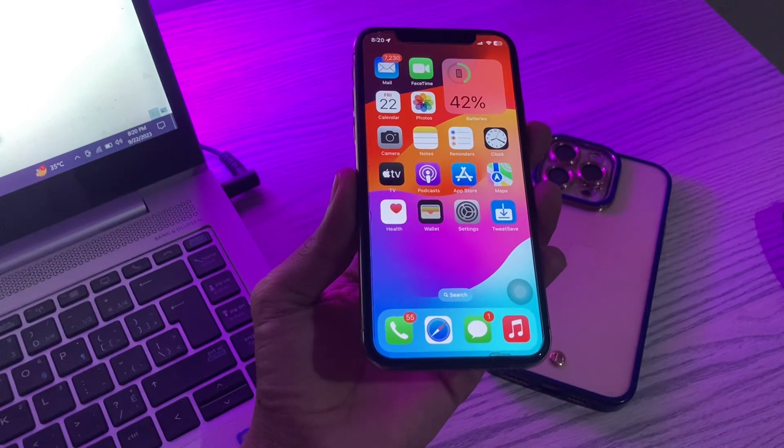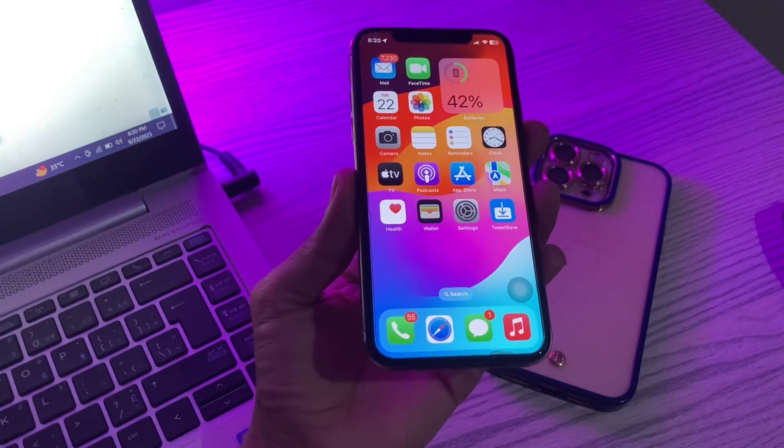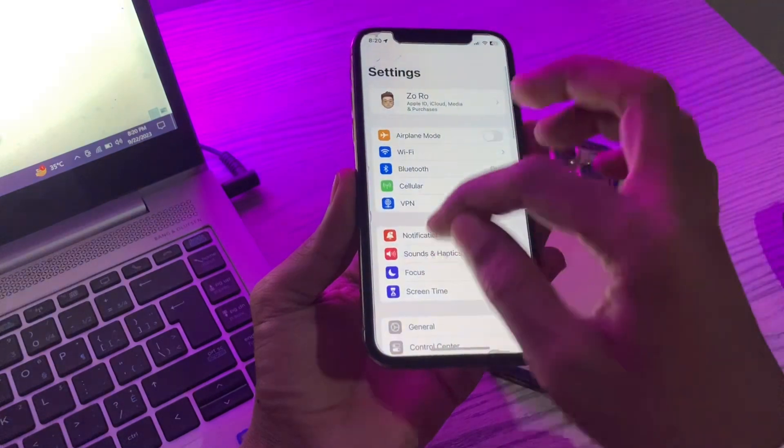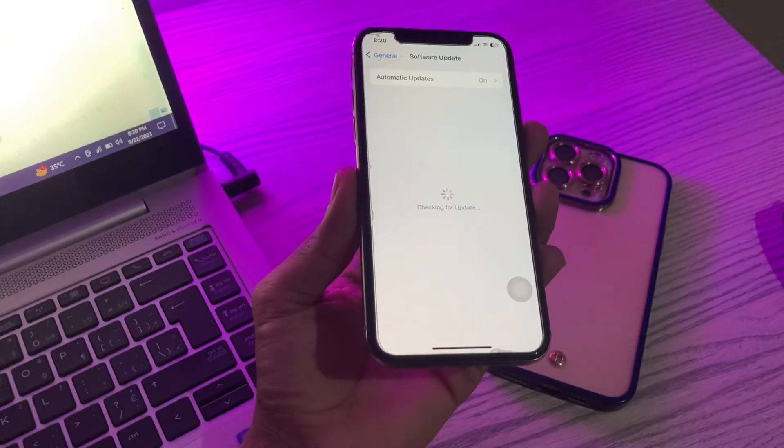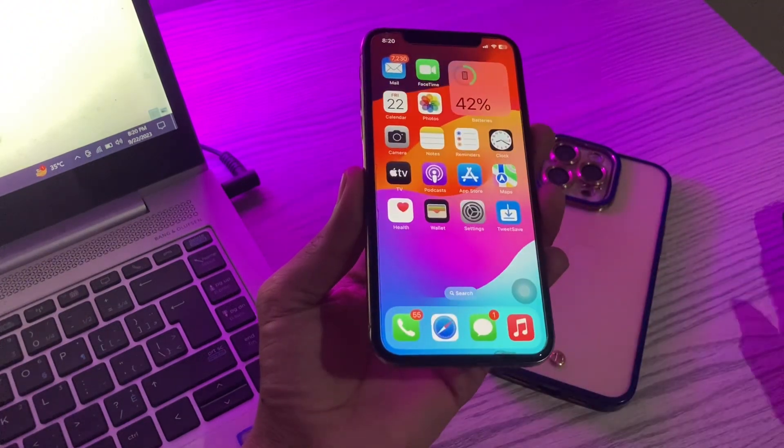The next step is to update to the latest iOS version. Several bugs are fixed with each iOS update. Go to Settings, click on General, click on Software Update, and install the new update if one is available.